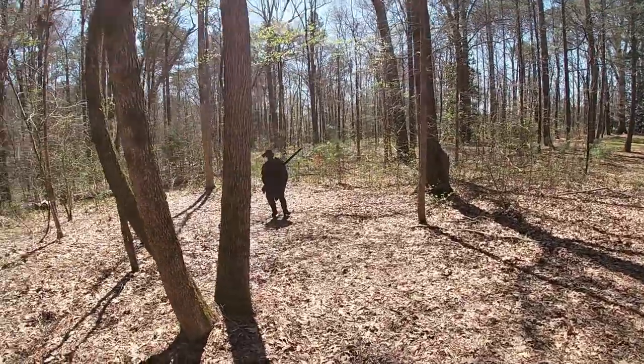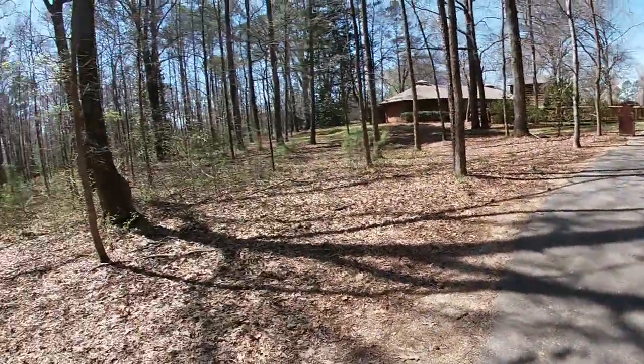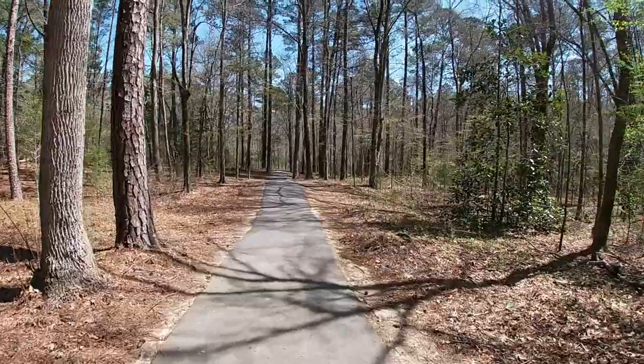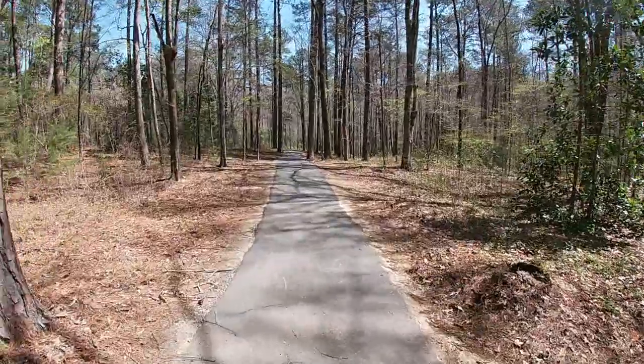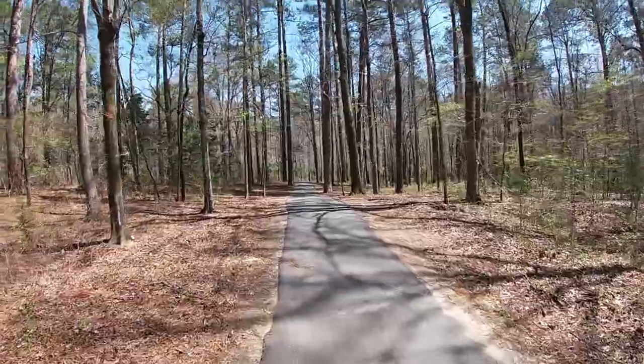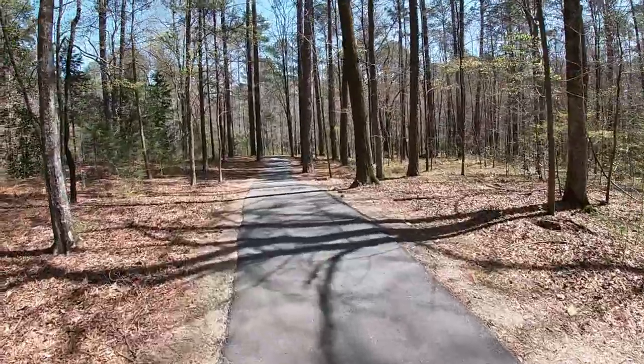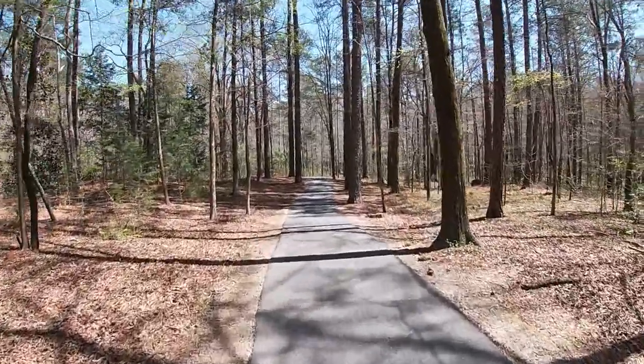Now we're doing the one-mile loop. That's the visitor center right back there. It's paved the whole way — a one-mile paved trail that takes you to the Star Fort, which is over 250 years old. It's the oldest earthen structure still remaining from the Revolutionary War. The trail also takes us by a house and some other things. We're trying to complete the Junior Ranger book — there's a bingo card where you check off things as you see them: birds, deer, butterflies, squirrels, and other animals.